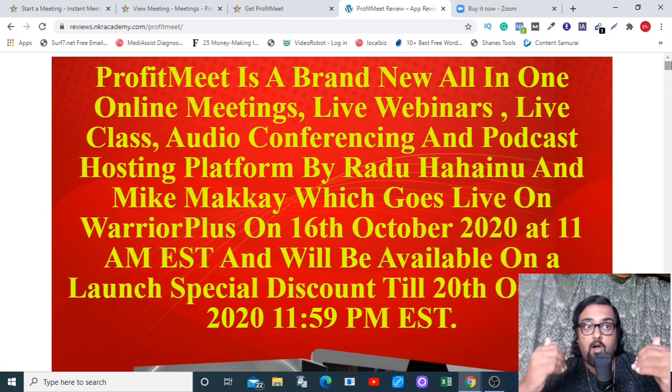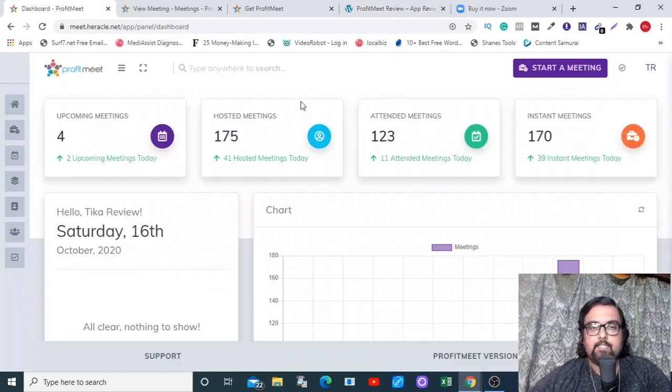If that sounds interesting, please stick with me till the end of this video because I'll be giving you a full-blown demo of Profit Meet. Once we come back, I'll be discussing my bonuses along with the sales funnel. Welcome to this demo — as you can see, this is the dashboard where you can find every piece of info on anything.